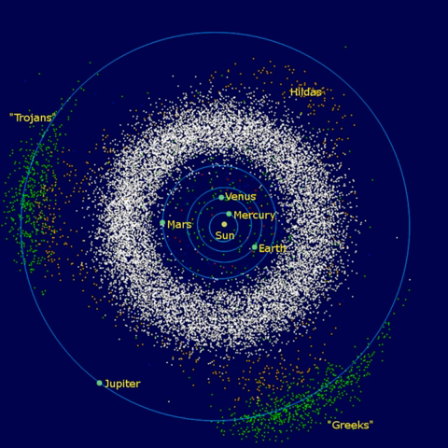Contrary to popular imagery, the asteroid belt is mostly empty. The asteroids are spread over such a large volume that it would be improbable to reach an asteroid without aiming carefully. Nonetheless, hundreds of thousands of asteroids are currently known, and the total number ranges in the millions or more, depending on the lower size cutoff. Over 200 asteroids are known to be larger than 100 km, and a survey in the infrared wavelengths has shown that the asteroid belt has between 700,000 and 1.7 million asteroids with a diameter of 1 km or more.